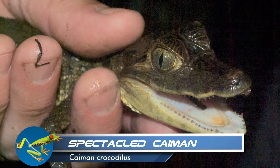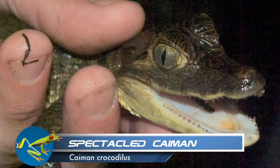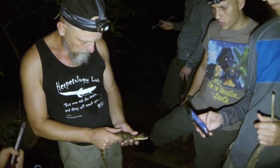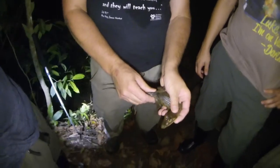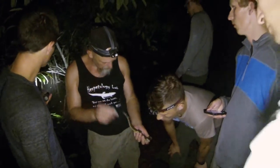Doc finds the species that many have been waiting to see — the spectacled caiman. Caimans are related to alligators and crocodiles and are found in marshes, swamps, and estuaries in the lowlands of Costa Rica. It is reported that they can reach lengths of one to five meters.